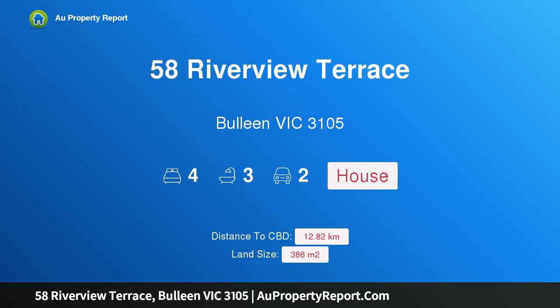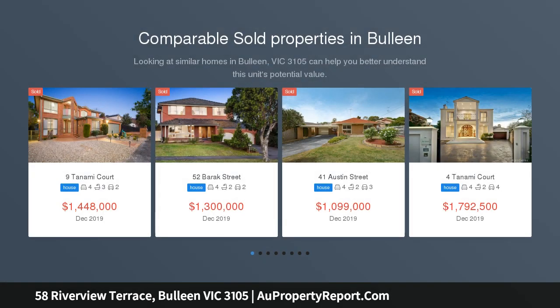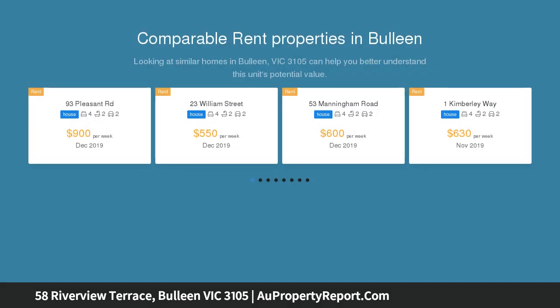Hi, I am glad to introduce property 58 Riverview Terrace, Bulleen Victoria 3105. Approximately 30 squares of luxurious carefree living, expertly designed to resonate with those who desire premium style. This just-completed family residence on its own title with no body corporate has perfected the recipe for luxurious, low-maintenance living.